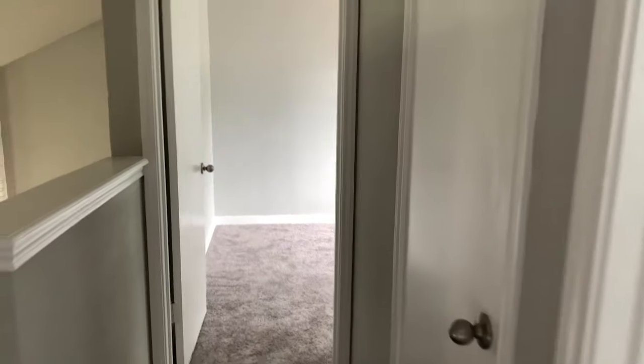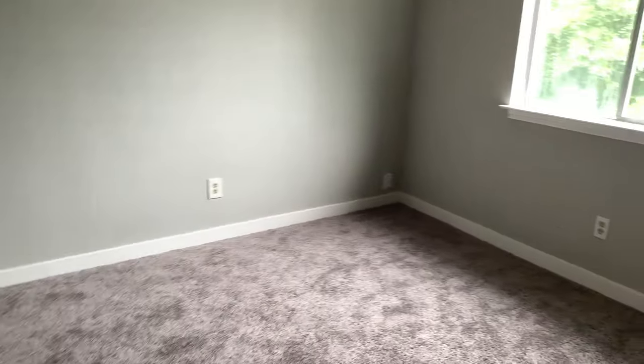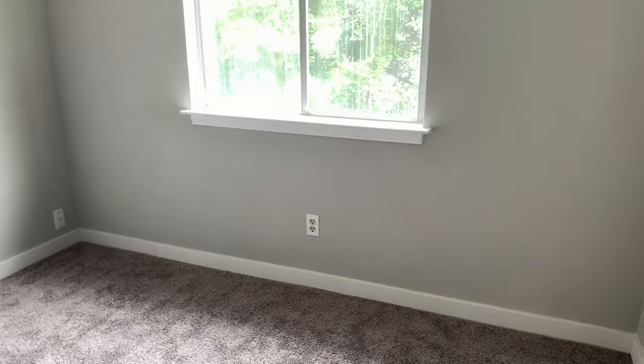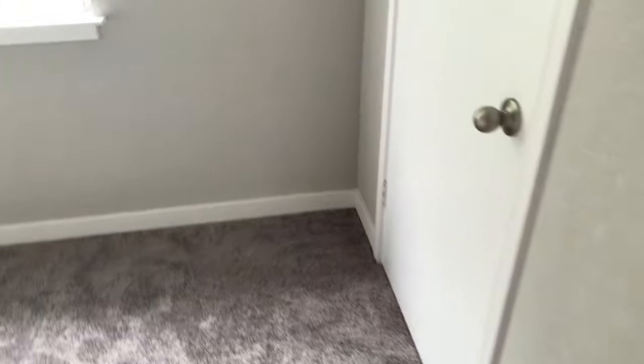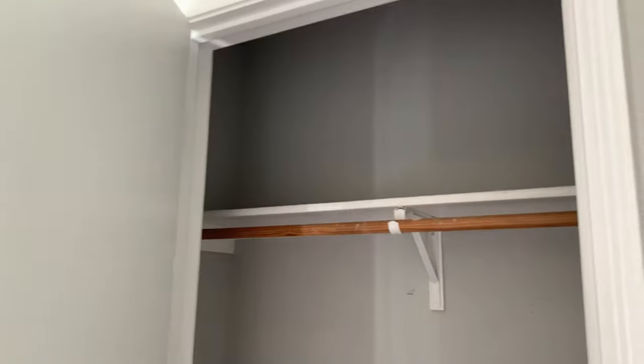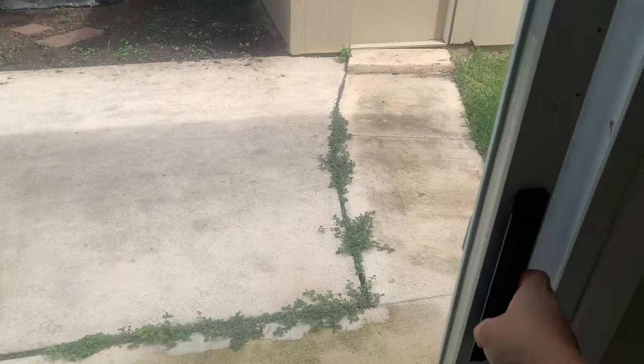Going back down the hall to the other side is an identical bedroom with a closet as well. One of these is going to be Abel's office and the other the guest room. This closet isn't as big, so this is probably going to be the guest room — we can use the other closet for storage and this one will just be available for guests.